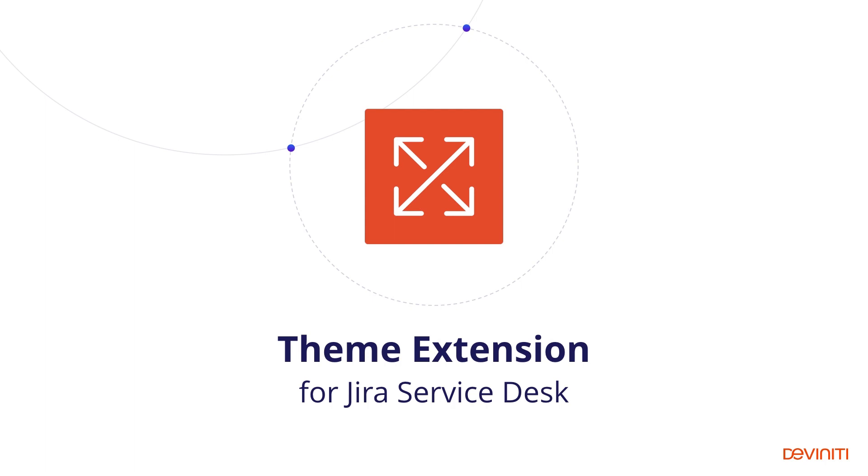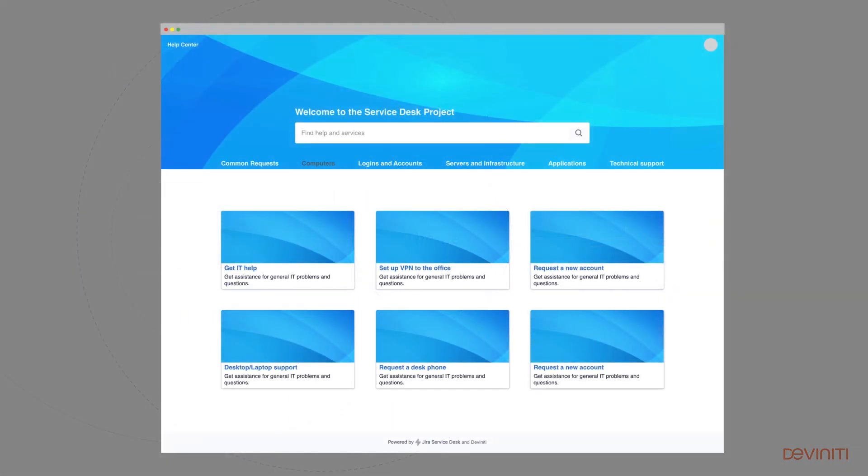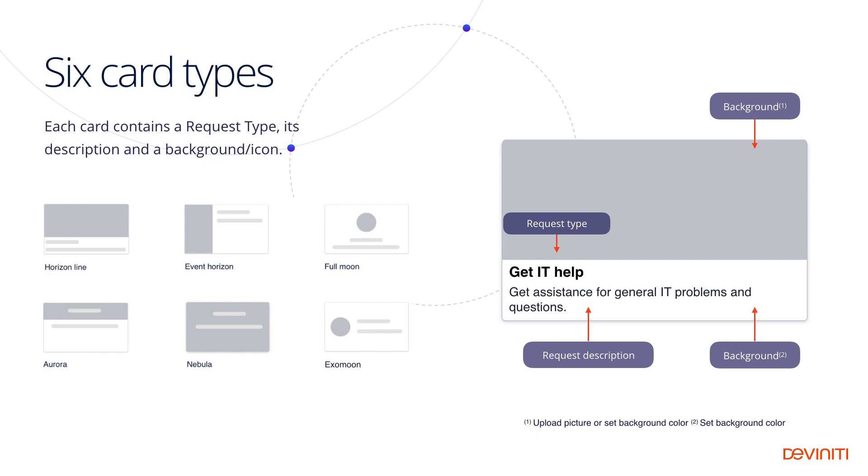Our idea was to create a tool which offers lots of design possibilities and is as close to plug and play as possible at the same time. A theme in this app acts like a visual skin consisting of a layout and a color scheme. The first theme we've introduced is called Cards. It's based on six types of cards representing request types, to which we can apply a theme style. If we choose one of the preset styles, the customer portal will be instantly ready to use. Each card type contains a request type, its description and background. We can change colors and background images, drag and drop cards to reposition, and much more.